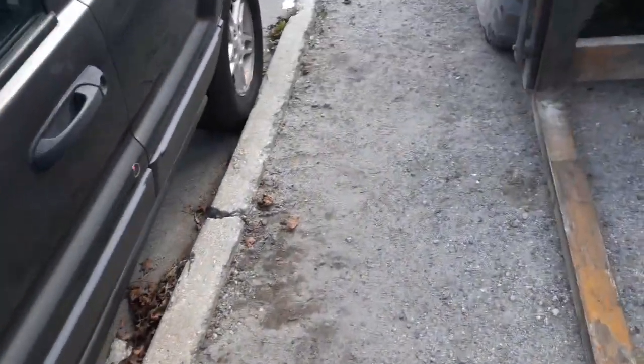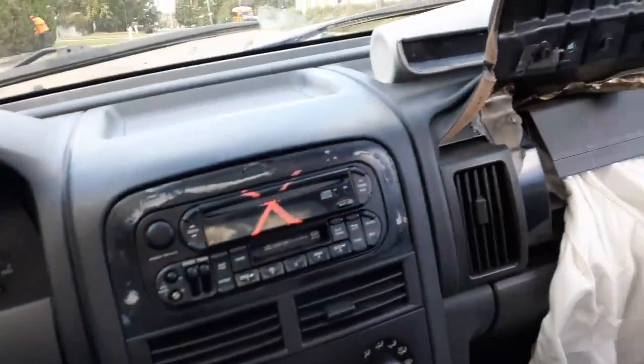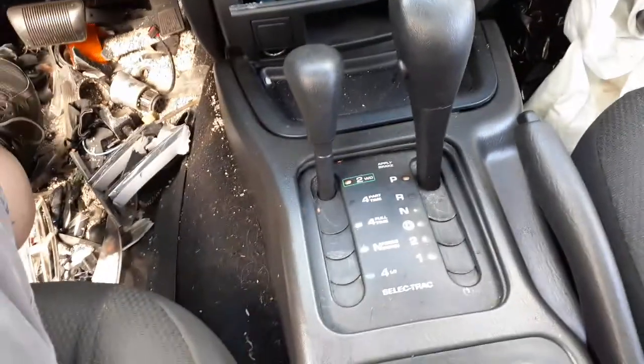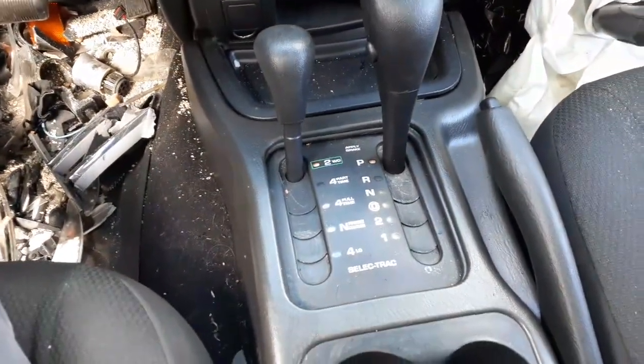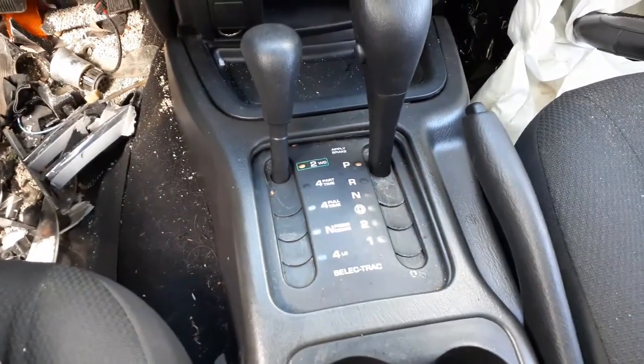Let's go to the inside of the truck here. Really got no interior — no seats, nothing like that, they're all messed up. Radio doesn't work. You can see the airbags are blown, both of them. We've got the manual heating controls. This is an automatic 4.0 — it's Select Track, with a 242 transfer case and 3.55 rears.